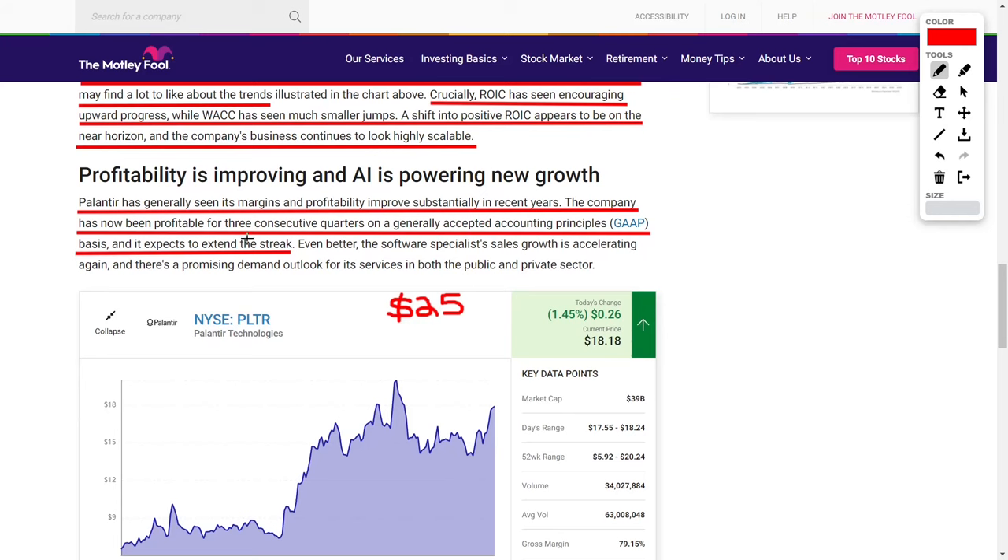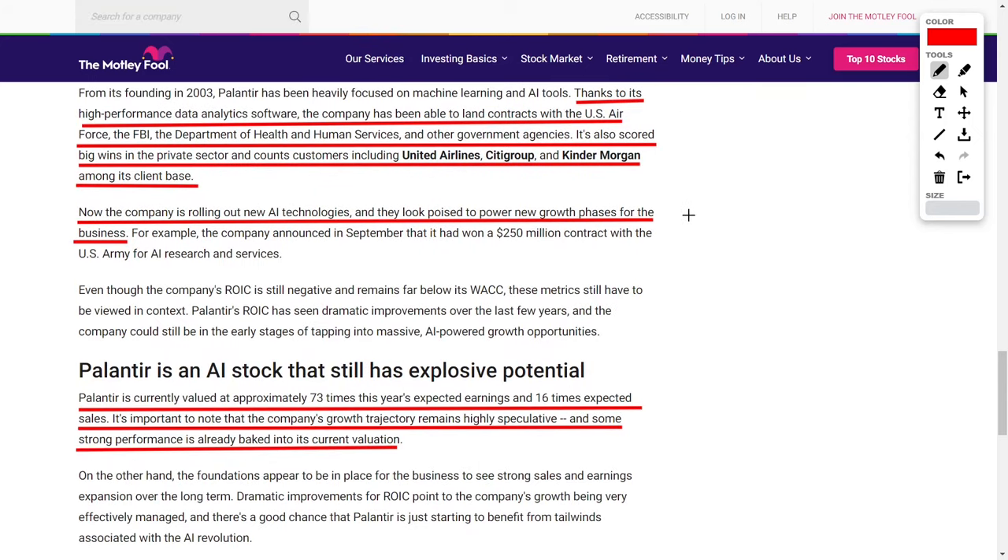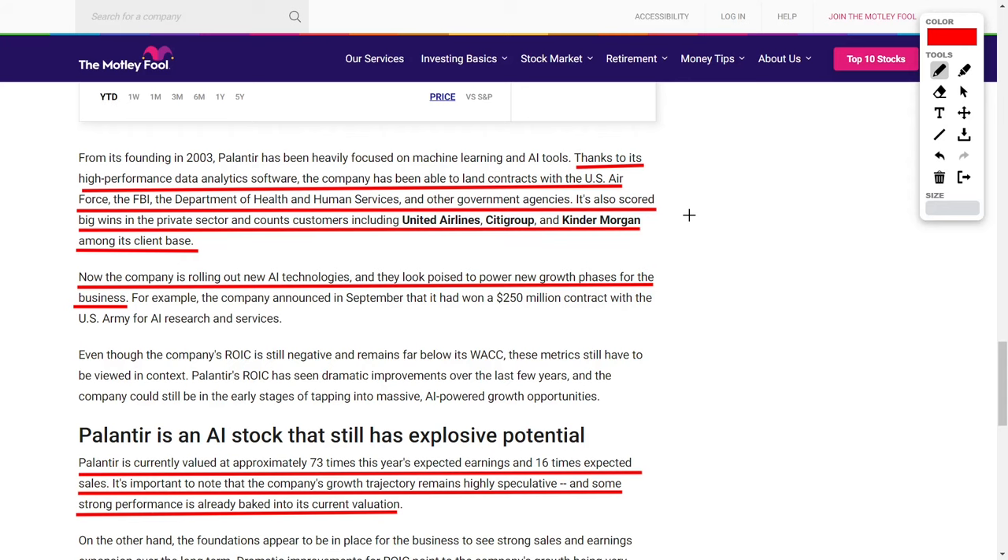Palantir has generated very impressive margins and profitability that have continued to improve over time. The company has now been profitable for three consecutive quarters on a GAAP basis, which is very positive. Right now the PLTR share price trades for $18.18, while very bullish professionals believe this could surge up to $25 over the next 12 months, and I agree with them.